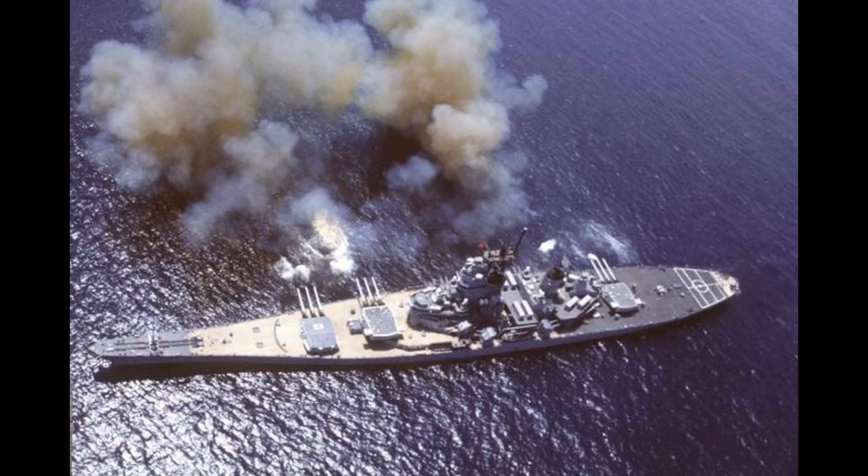This changed ship design quite significantly, which led to changes in how people thought engagements would go. As far as adoption speed — navies were very quick to adopt smokeless powder. They saw the advantages and saw the disadvantages of letting their enemies have it when they didn't. The take-up of various forms of smokeless or reduced-smoke propellant was incredibly quick — within about a decade, pretty much everybody had gone over to that method of firing.